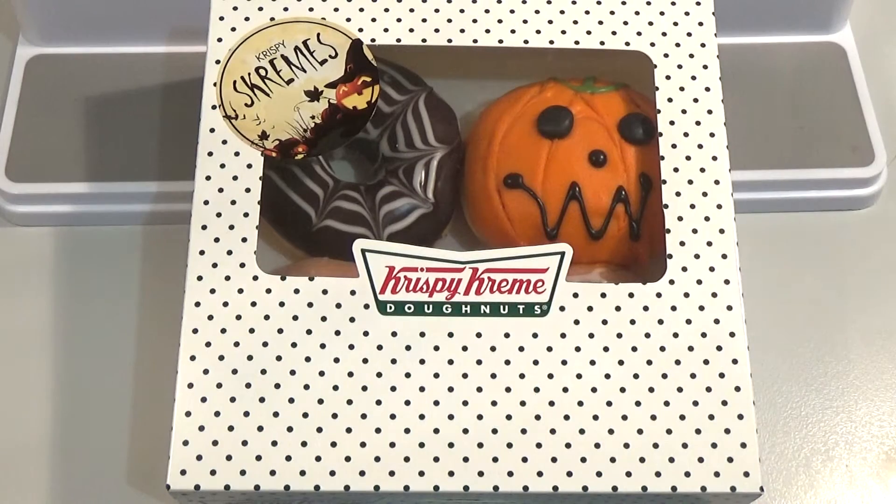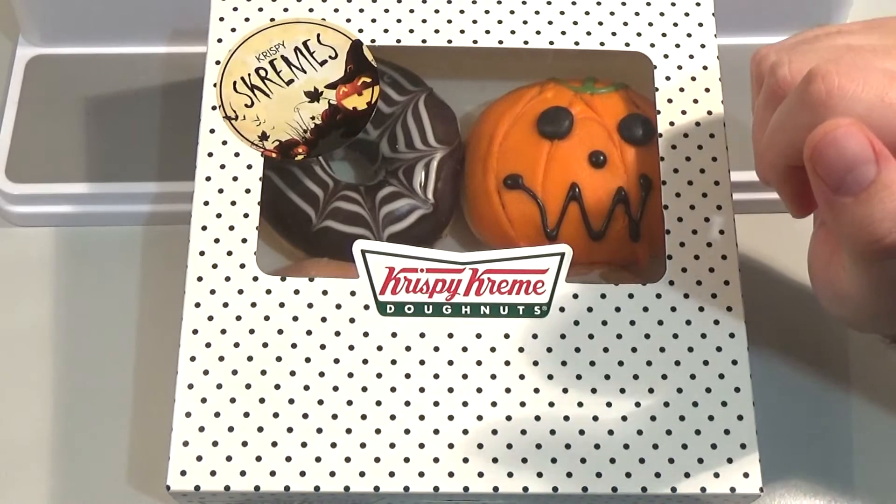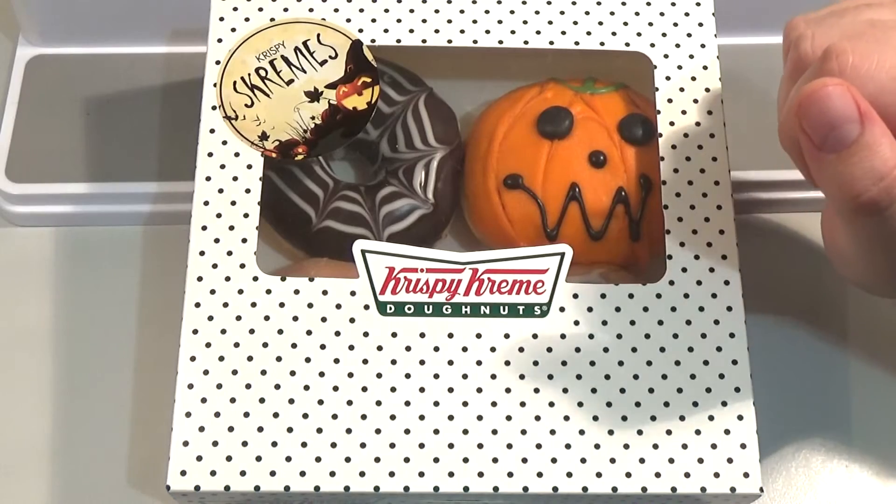Good morning, good afternoon, good evening. I'm here with my lovely wife Laura and our beautiful newborn Melchi, who is currently napping in Laura's arms. Our eldest is asleep so it's time for donuts.